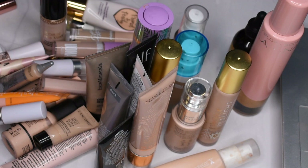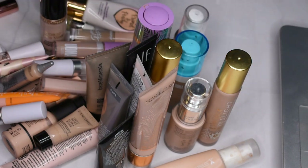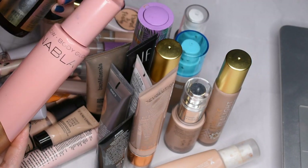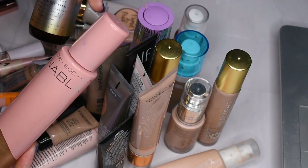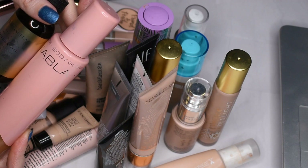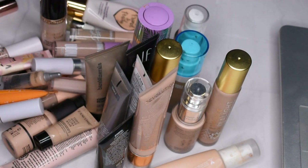I also have two glowy body products. I have the Nabla Body Glow in the shade Sugar Babe, which I got from a Trend Mood box, and then I have this Marinella Golden Oil that I got from a Tribe Beauty box. I'll be keeping both of these — I don't typically purchase products like that, but since I already have them I'm gonna keep them and use them on the rare occasion I get to go on vacation.